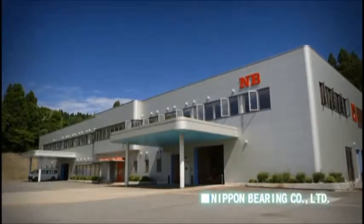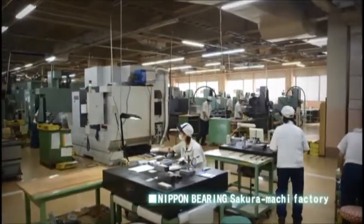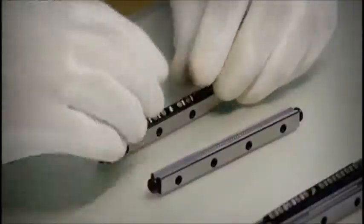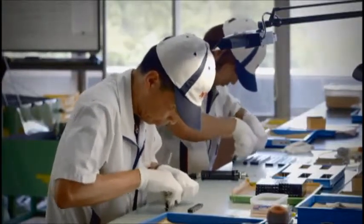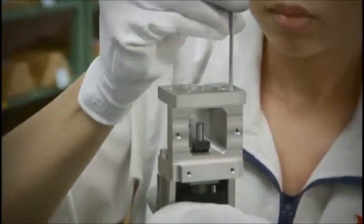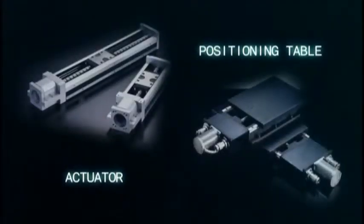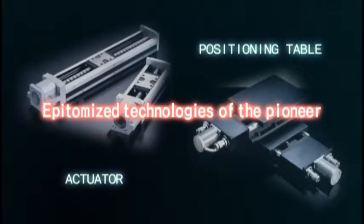Nippon Bearing is headquartered in Ojiya City, Niigata Prefecture, Japan. Beginning with the manufacturing of slide bush and the linear shaft, Nippon Bearing is the pioneer of linear motion bearings with more than 50 years of expertise. At its Sakuramachi factory, Nippon Bearing manufactures technology-intensive products such as actuators and positioning tables.